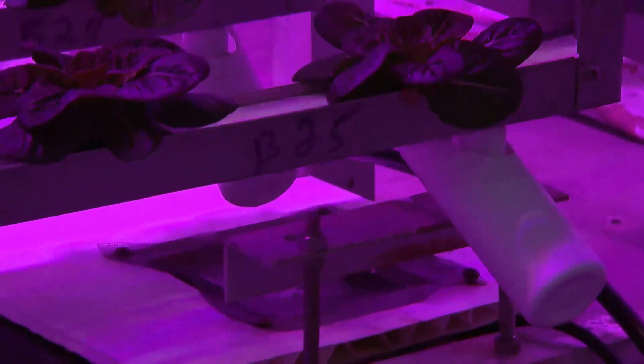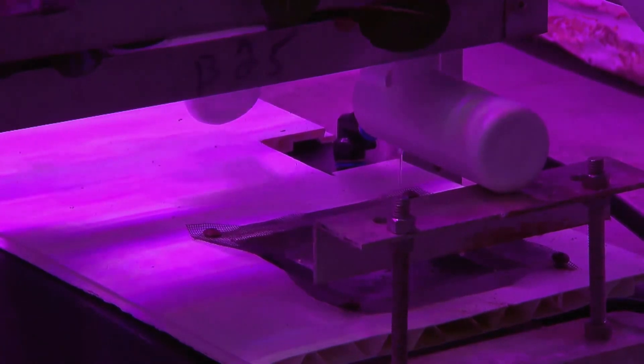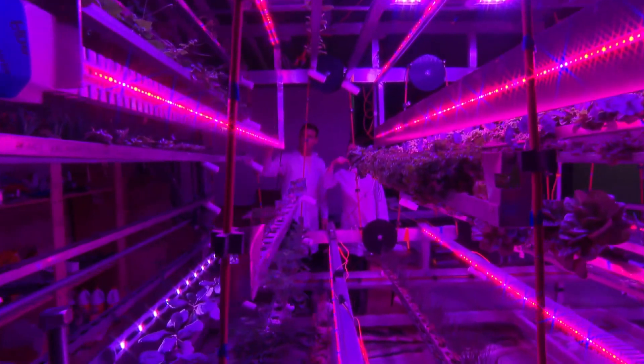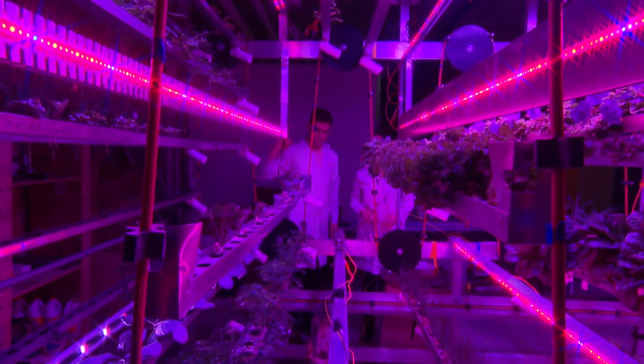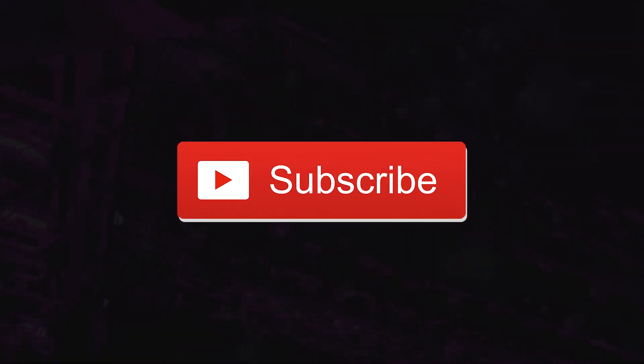Now we know what indoor farms are and all the tech that goes into them. But how much does all this science and tech actually help? What are the distinct advantages of an indoor farm over a conventional farm? Hit the like button to find out in the next video coming this Saturday. Do you think agricultural artificial intelligence will contaminate our food supply to exterminate humans? Let me know in the comments.